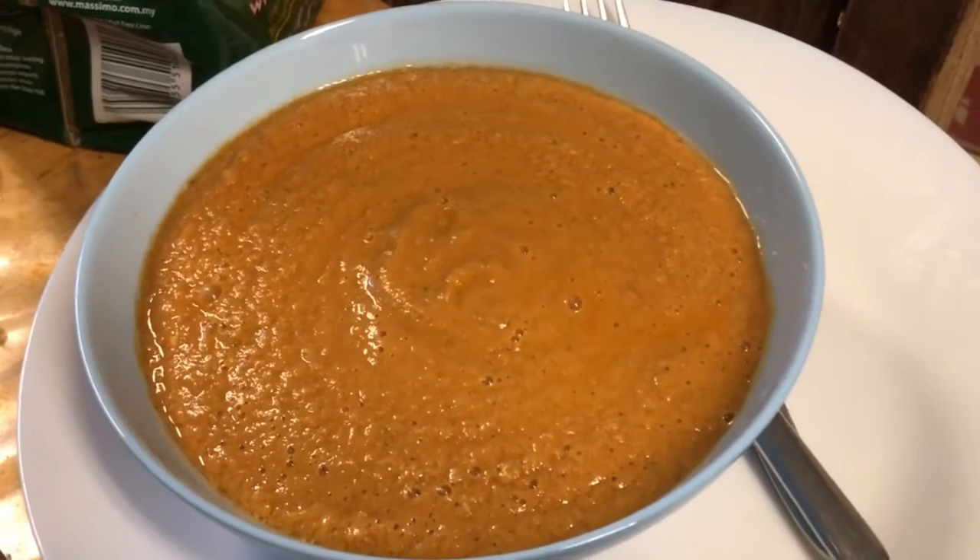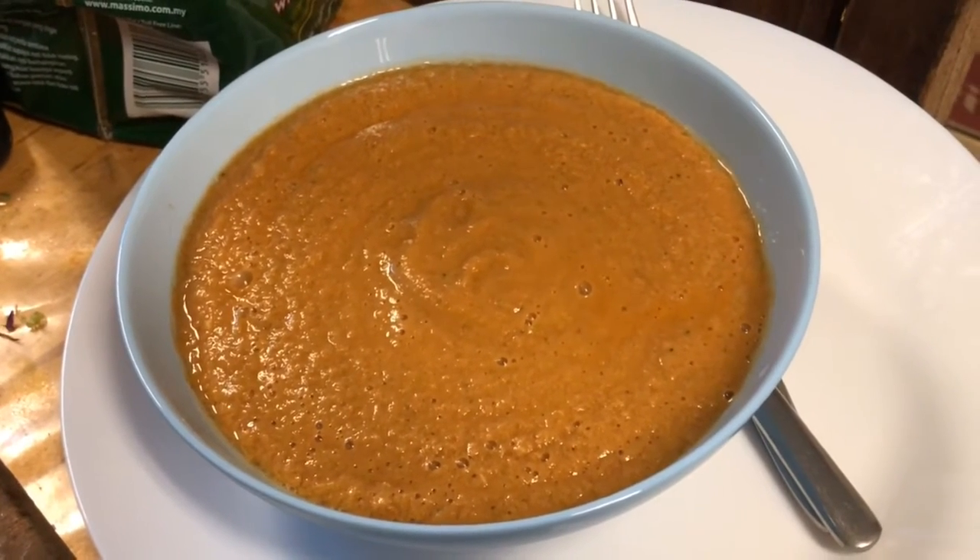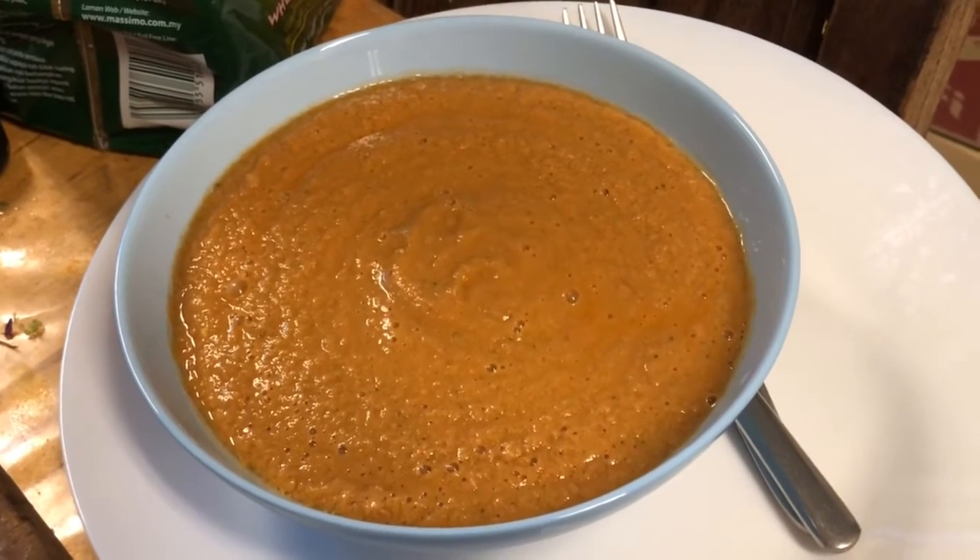This salsa which I made — I used three red serrano chili, chili merah, and one green serrano chili, chili hijau.